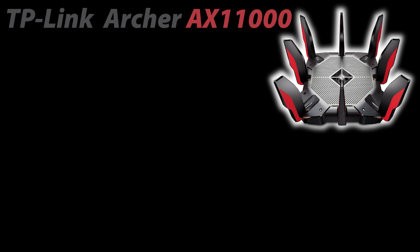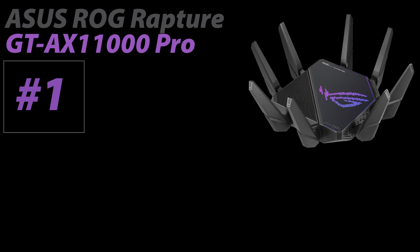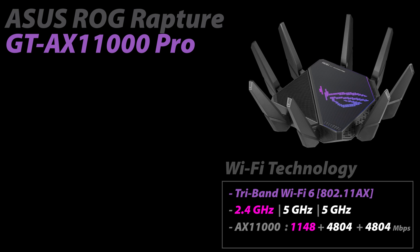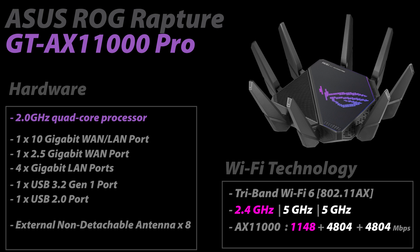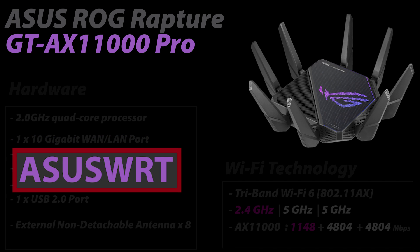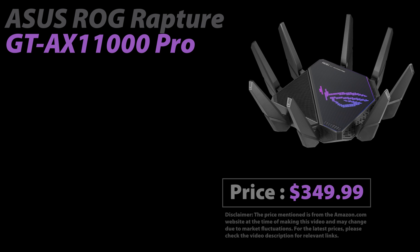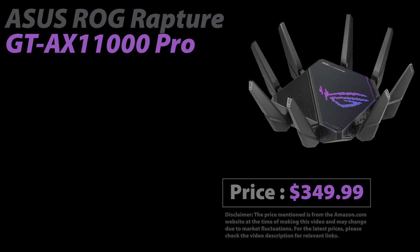Number one on my list is the ASUS ROG Rapture GT-AX11000 Pro. Like the TP-Link AX11000, it is tri-band with Wi-Fi speeds up to 11 Gbps, but it outperforms it in nearly every aspect. It has a 2 GHz quad-core processor, a 10 Gbps WAN/LAN port, and superior ASUS features including ASUS WRT Merlin support. Currently priced at around $350 — only a few dollars more than the TP-Link — it offers better bang for the buck and takes the number one spot.